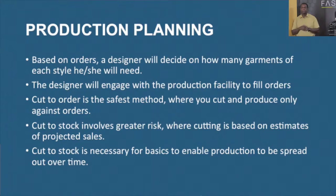Production planning is a very important process because production is a step into a bigger forum, so you need to plan. Based on orders, the designer is the one that will establish how many pieces he or she will need. The production designer will engage with the production facility to fill these orders. Of course, there will be a minimum amount — we don't expect designers to come to a production facility to do just 10 looks.